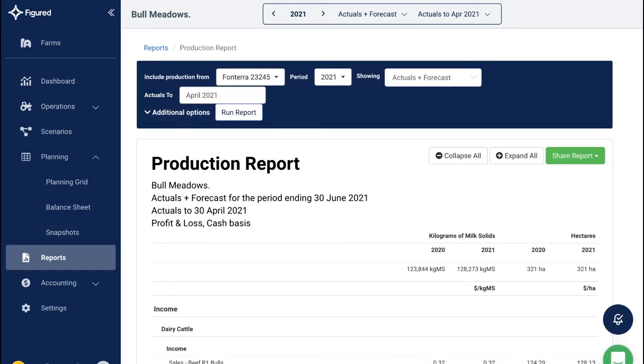With production reports, choose the metric you'd like to use, such as dollars per kilo of milk solid or dollars per hectare.